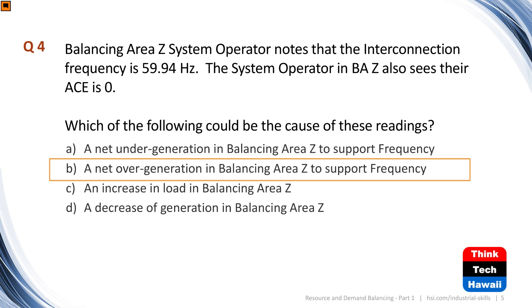Question five: balancing area Z's system operator knows that interconnection frequency is 59.94, which is 0.06 Hz slower than needed. The system operator also sees their ACE is zero. The cause is net over-generation in balancing area Z to support frequency. If the frequency bias is set correctly, your area is over-generating, but ACE shows zero because you're also responding to the drop in frequency. You're pushing power out while supporting system frequency, and the ACE equation is working perfectly — resulting in ACE of zero even though you're supporting system frequency.